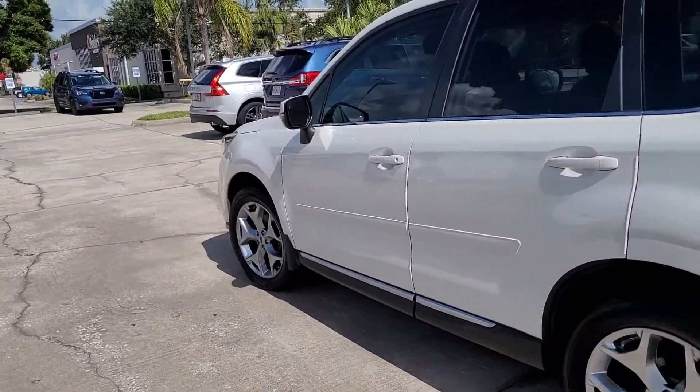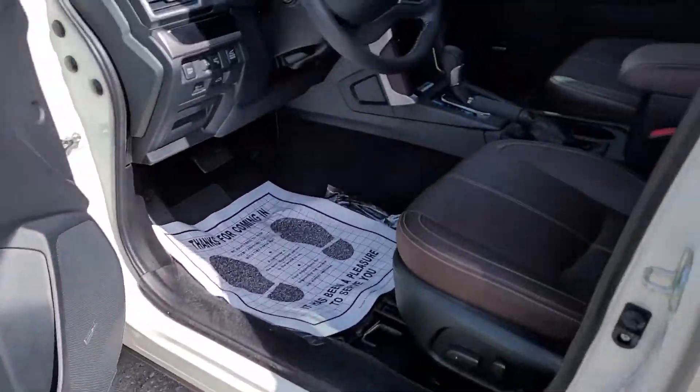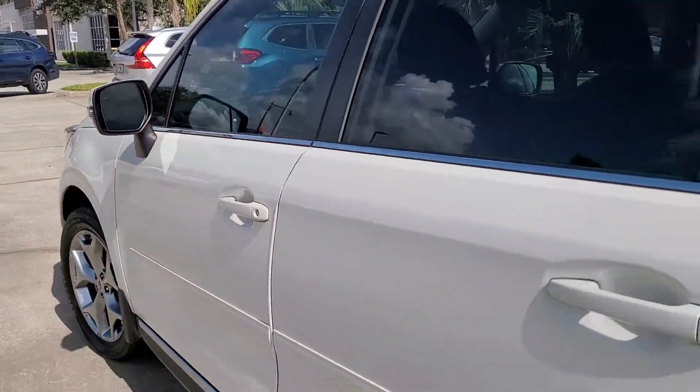Power liftgate. Blind spot monitoring. This vehicle is very nice, very loaded up for the year. If there's any additional questions on this vehicle or any others, please let me know. Jonathan, Subaru Melbourne.